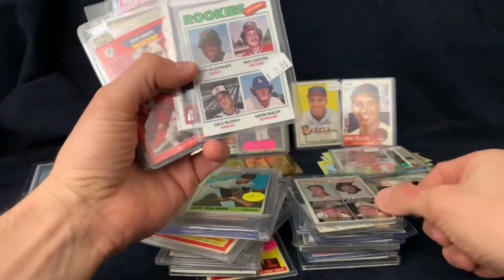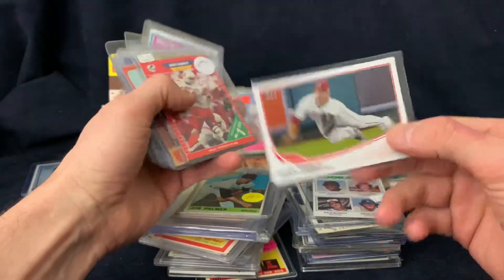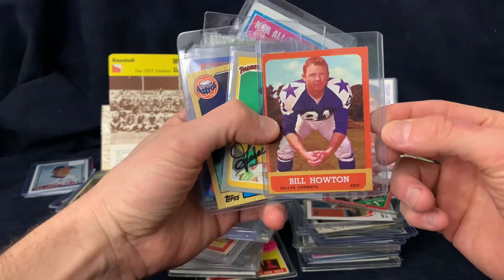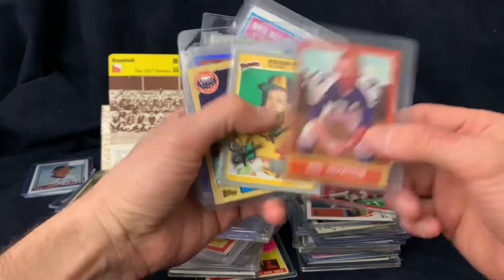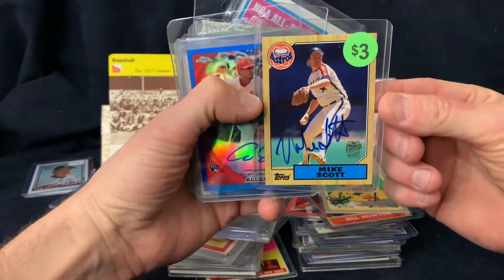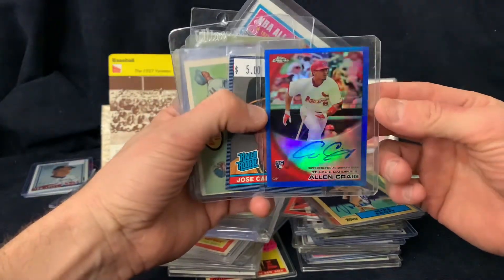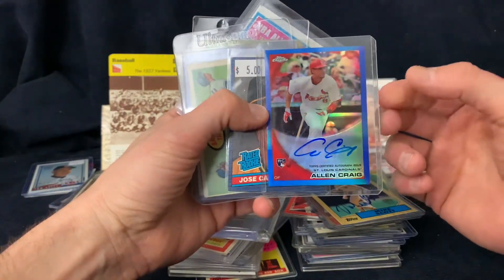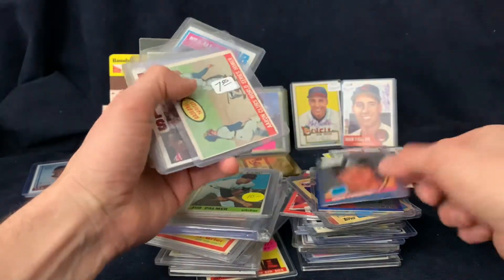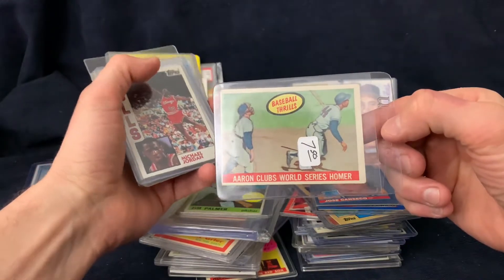There's a Dale Murphy rookie, a Mike Trout I think from his third year, a Barry Sanders rookie, another '63 Topps Cowboys - short-printed like I said. Also a Goose Gossage auto, Mike Scott Fan Favorites auto, an Alan Craig rookie refractor auto for three bucks - no idea what it's worth. And a Jose Canseco, a '58 Topps Baseball Thrills Hank Aaron.